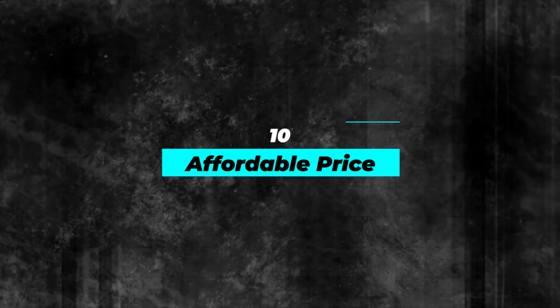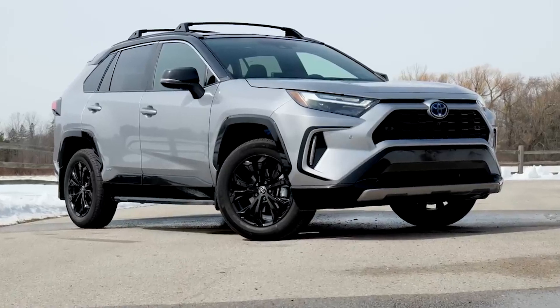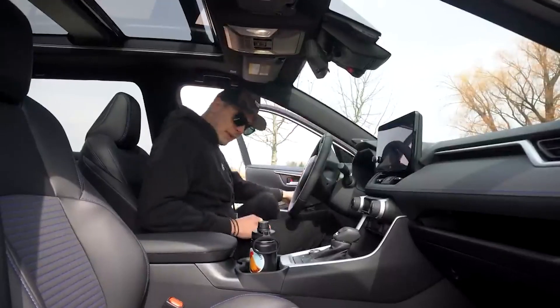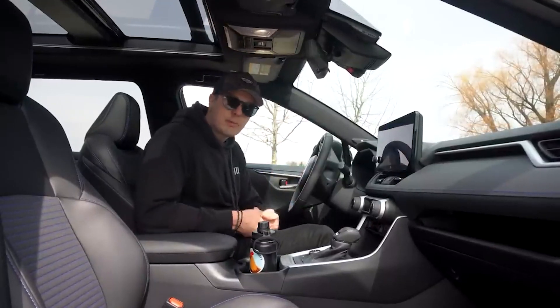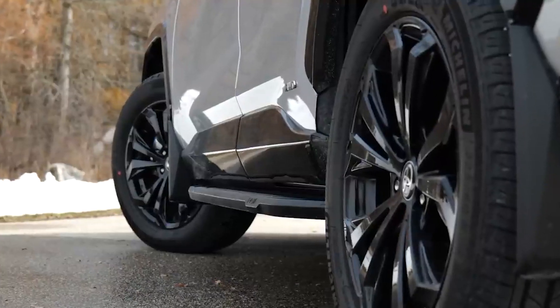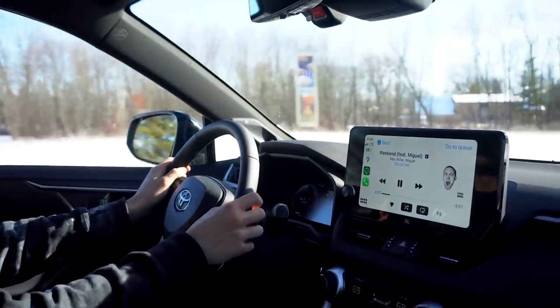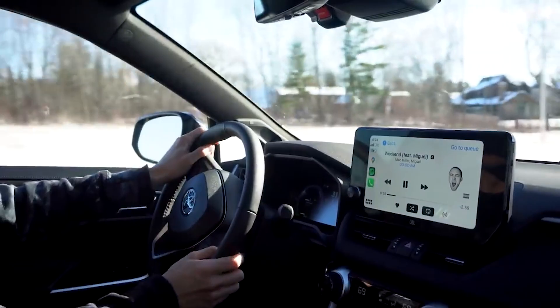Number 10: Affordable Price. Despite all its impressive features, the RAV4 Hybrid 2023 is relatively affordable compared to other hybrid SUVs on the market. The base model starts at $29,675, making it an accessible option for budget-conscious drivers who still want to enjoy the benefits of a hybrid car.